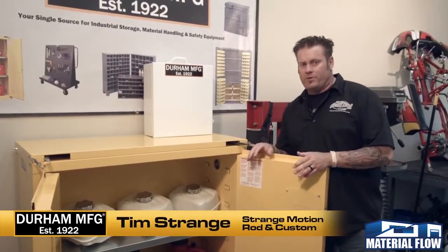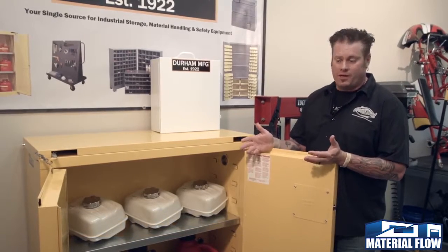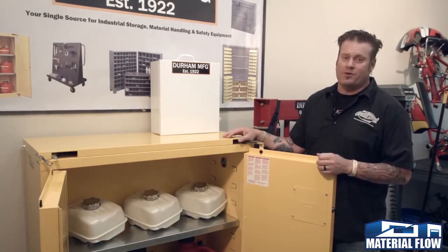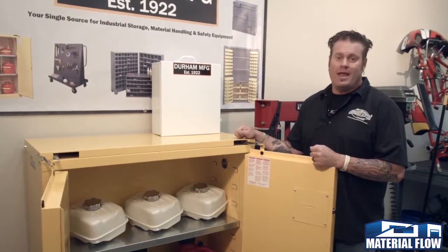When it comes to storing your flammable materials like gasoline in a race shop or paint in a collision center, you want to use an FM tested and approved cabinet like this one from Durham Manufacturing. There are many different sizes — 25 in Durham's line — and they come from 4 gallon all the way up to a huge 90 gallon size.